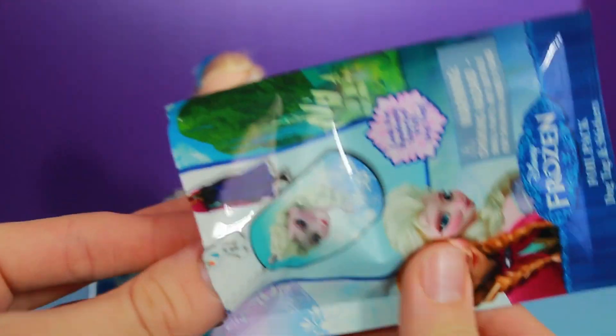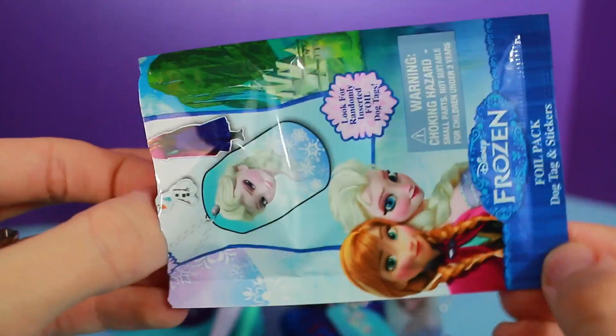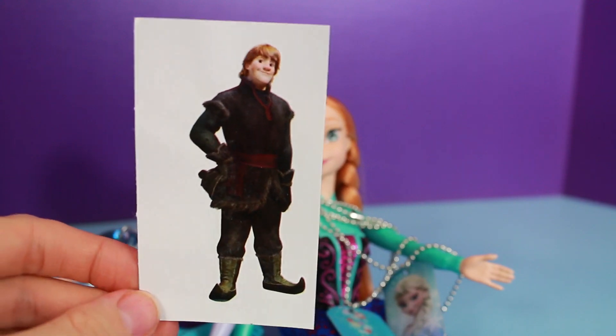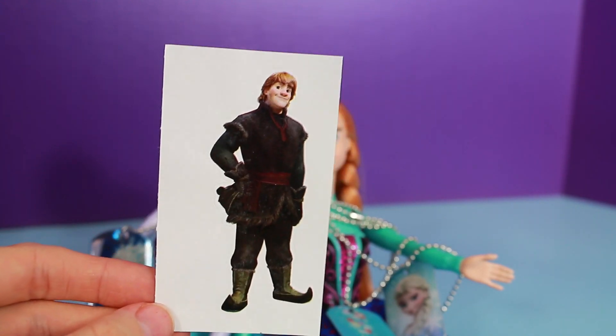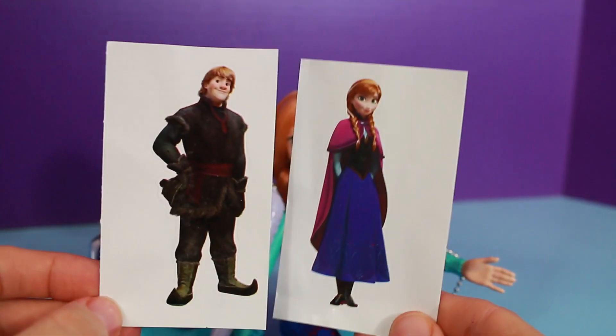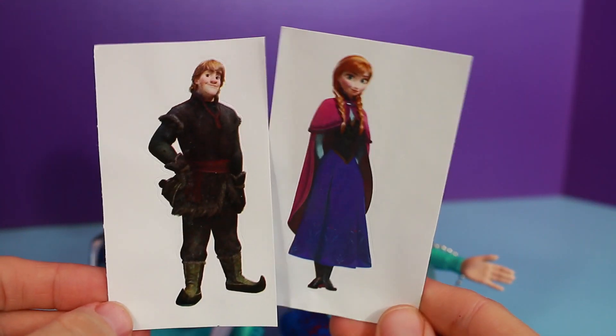Now let's see what sticker we got — maybe we'll get an Elsa sticker to match the Elsa dog tag. That's just a booklet. Whoa, Kristoff! That's a surprise — that's a really nice Kristoff sticker. So in the last video we had Anna, and now we have Anna and Kristoff together.